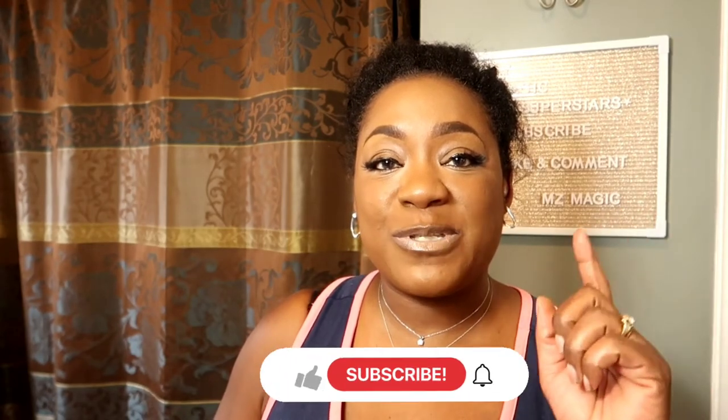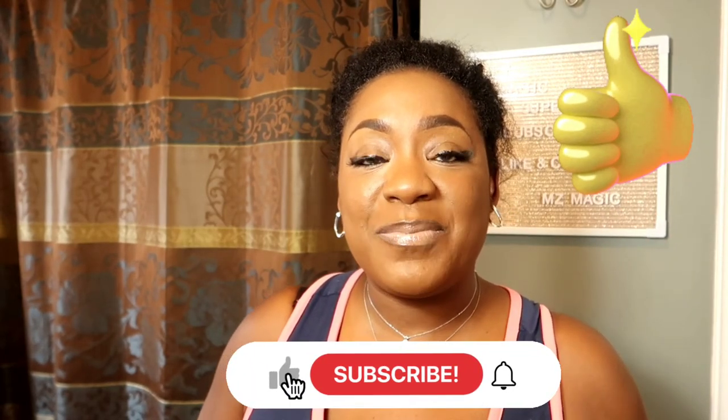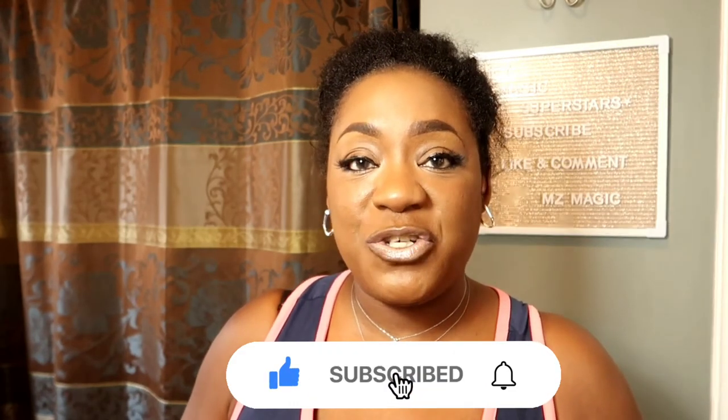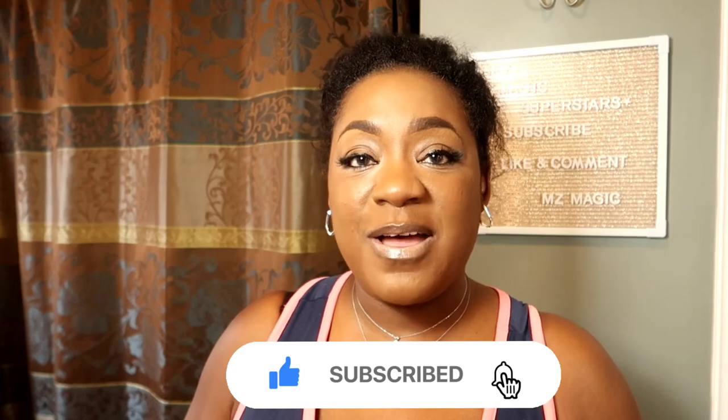Looking at it on camera is one thing, but actually seeing it in person is another. If you are new here, before we get started, go ahead and hit that subscribe button. If you like this video, give me a big thumbs up, a big like, and hit the notification bell so that you can be alerted when I post another video.